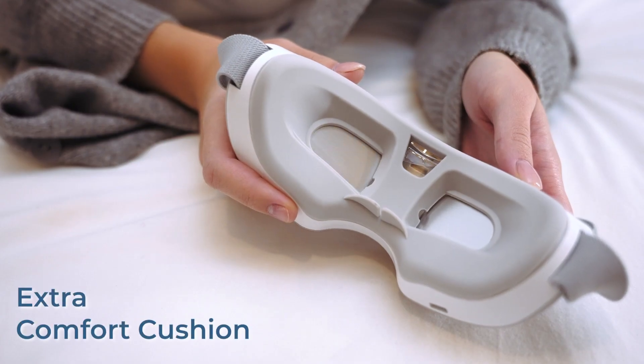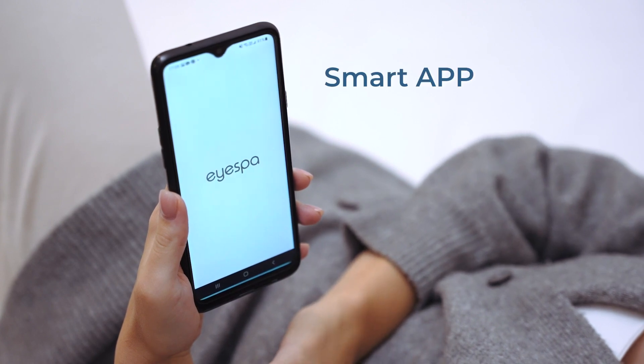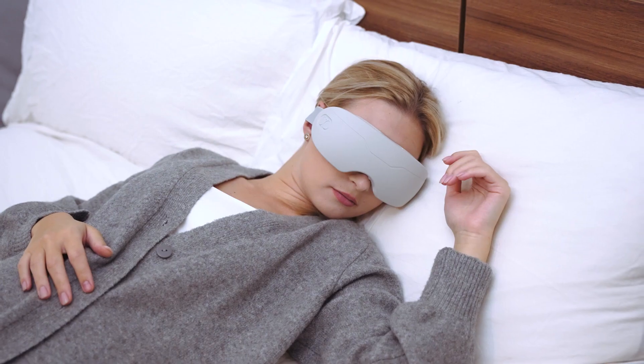iSPA is completely cushioned from your face. All massage processes and options can be selected on our app. As a wearable, we have kept the weight low so it will stay comfortably on your face.